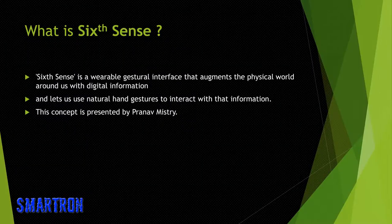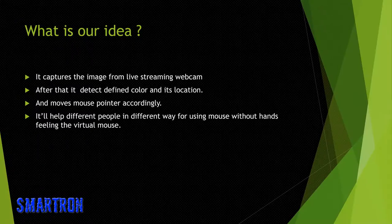Sixth sense is a wearable gestural interface that augments the physical world around us with digital information and lets us use natural hand gestures to interact with that information. Our idea is: it captures the image from a live streaming webcam, detects a defined color and its location, and moves the mouse pointer accordingly.